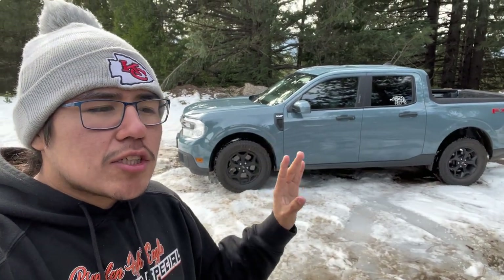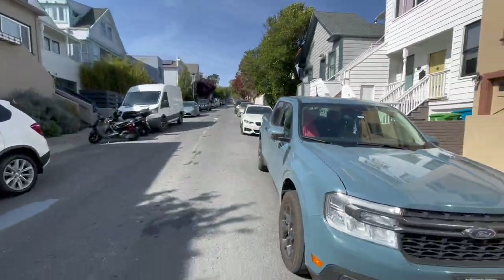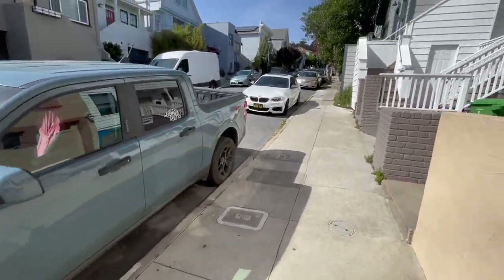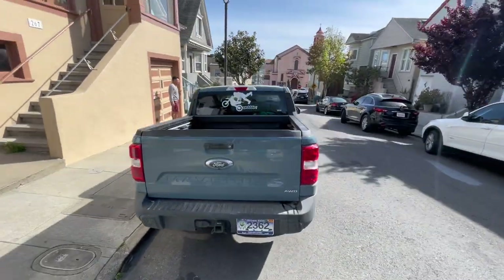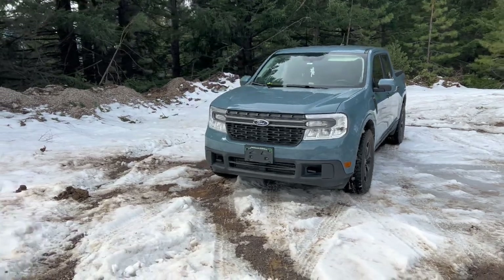One reason I love this truck so much is it's kind of like a car — super easy to drive anywhere. I've taken this thing through San Francisco. This is a wide road compared to what we've been driving, and look — the Ford Maverick just fits perfectly in between. Literally perfect. That's why you should get a Ford Maverick. No problem parking anywhere, fits through every drive-thru because it's small.